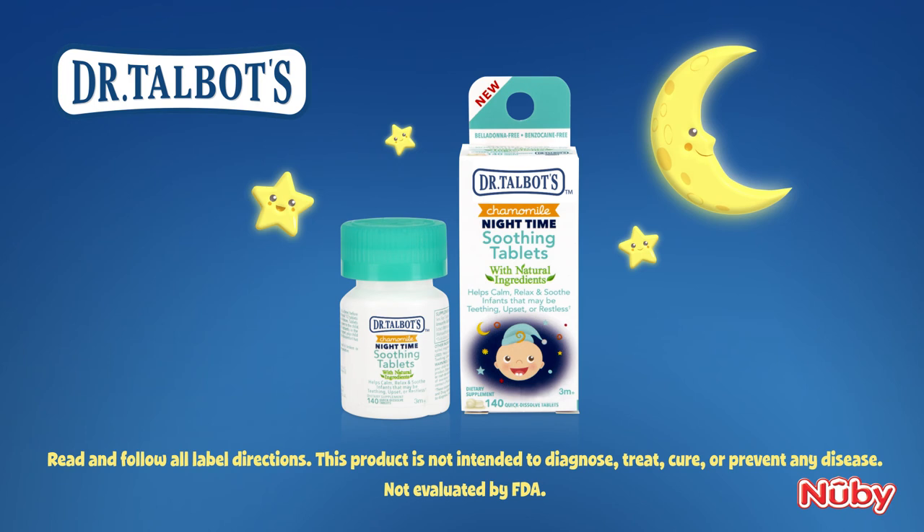Read and follow all label directions. This product is not intended to diagnose, treat, cure, or prevent any disease. Not evaluated by FDA.